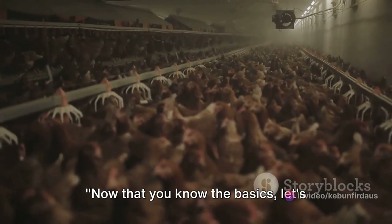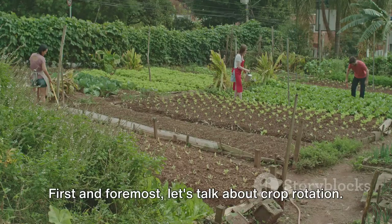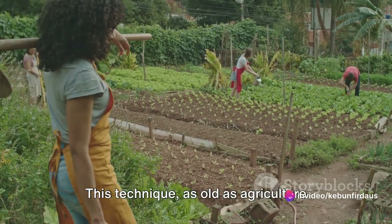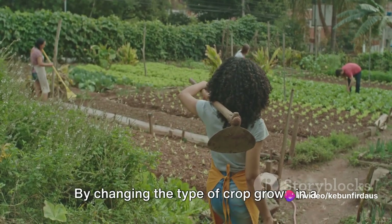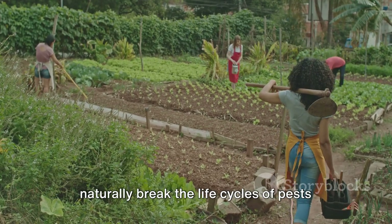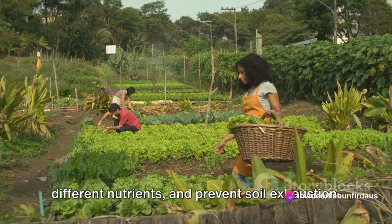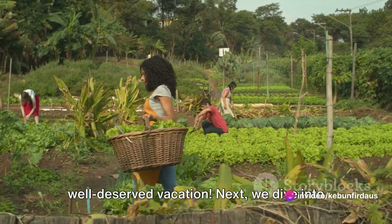Now that you know the basics, let's delve into some advanced techniques to ensure your vegetables flourish. First and foremost, let's talk about crop rotation. This technique, as old as agriculture itself, is a pillar of organic farming. By changing the type of crop grown in a particular area each season, you can naturally break the life cycles of pests and diseases, enrich the soil with different nutrients, and prevent soil exhaustion. It's like giving your garden a well-deserved vacation.